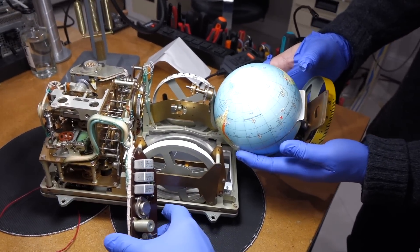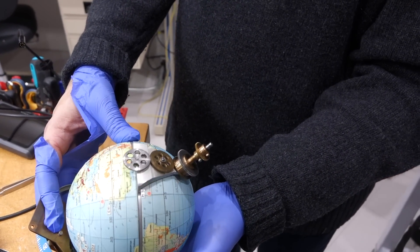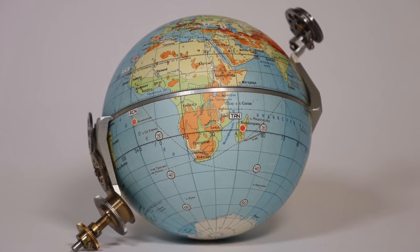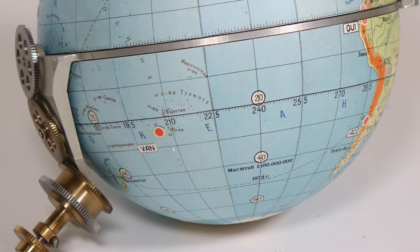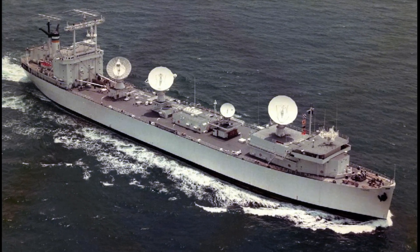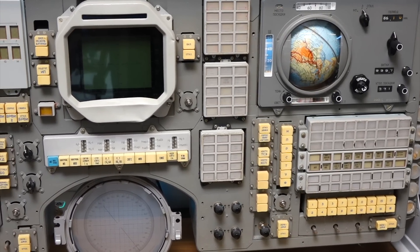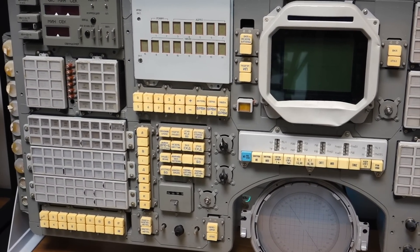We carefully removed the globe to see if we could repair it. From the globe markings, which included NASA tracking stations, we are pretty certain that this Globus was assigned to the Apollo-Soyuz rendezvous flight in 1975, which aligns well with the shown location of the Vanguard tracking ship and the 1973 date codes on its components. We don't know if we have the one that flew, or a backup one, or one that was meant for the flight but was set aside after a big fall.